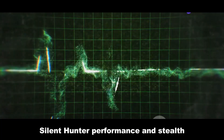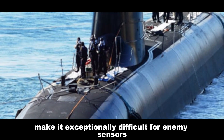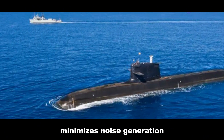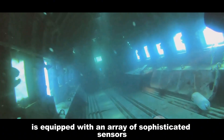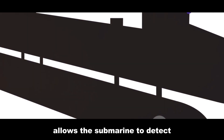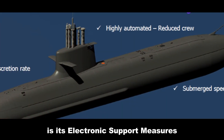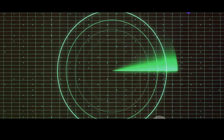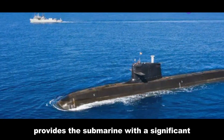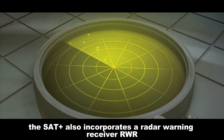Silent hunter — performance and stealth. The S-80 Plus is engineered for stealth, minimizing its acoustic, magnetic, and thermal signatures, making it exceptionally difficult for enemy sensors to detect. The submarine's streamlined hull form, coupled with its advanced propulsion system, minimizes noise generation. Its advanced sonar suite allows the submarine to detect, track, and classify underwater contacts with remarkable accuracy. Complementing this is the electronic support measures (ESM) system, which passively intercepts and analyzes electromagnetic emissions from enemy radars and communications, providing a significant tactical advantage and allowing it to anticipate enemy movements. The S-80 Plus also incorporates a radar warning receiver (RWR), further enhancing its self-defense capabilities.